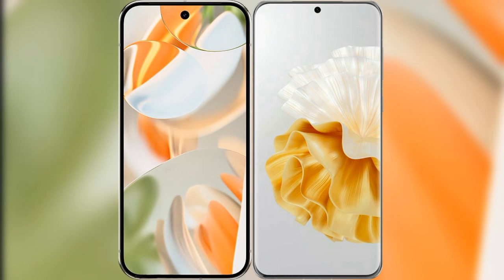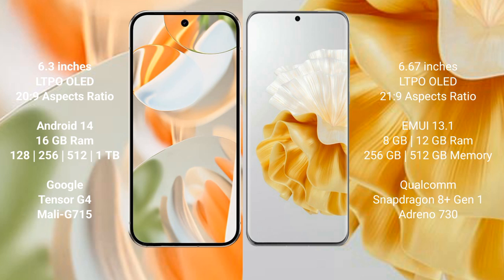We will compare the new Google Pixel 9 Pro with the Huawei BP 60 Pro. Google Pixel 9 Pro features a 6.3-inch LTPO LED display with an aspect ratio of 21:9. The Huawei BP 60 Pro features a 6.67-inch LTPO LED display with an aspect ratio of 21:9.